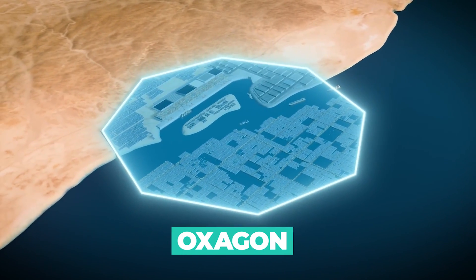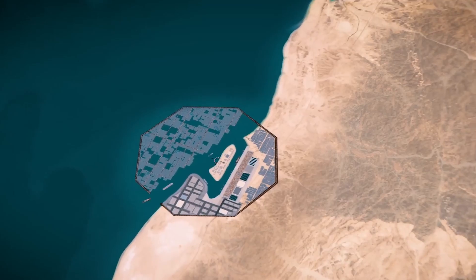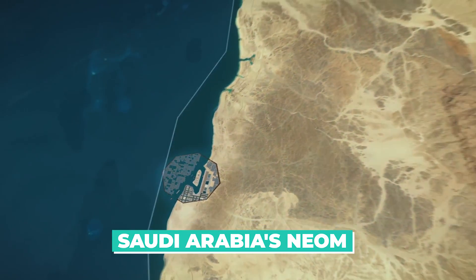Hey everyone, and welcome back to our channel. Today, we'll be taking a closer look at the Oxagon, a revolutionary transportation system that is a key component of Saudi Arabia's NEOM Development Project.